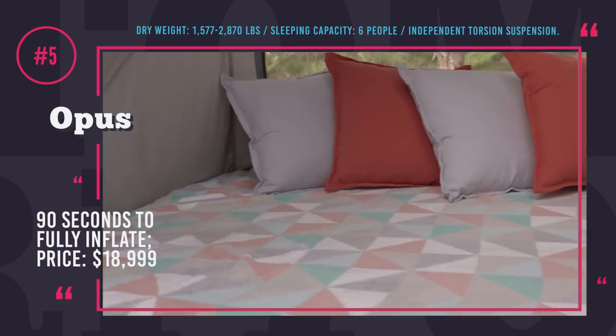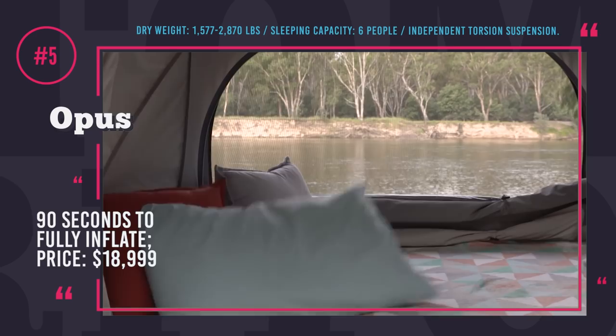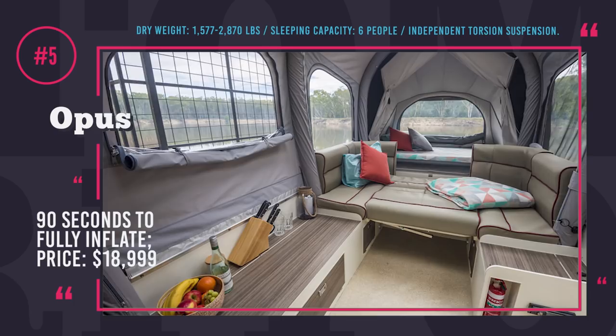Of course, there is a more affordable version without this mechanism, but who needs a $19,000 tent? This vehicle is bound to add an adventurous spin to your trip, as in the folded down mode it is perfect for transporting bicycles, surfing boards and skis.